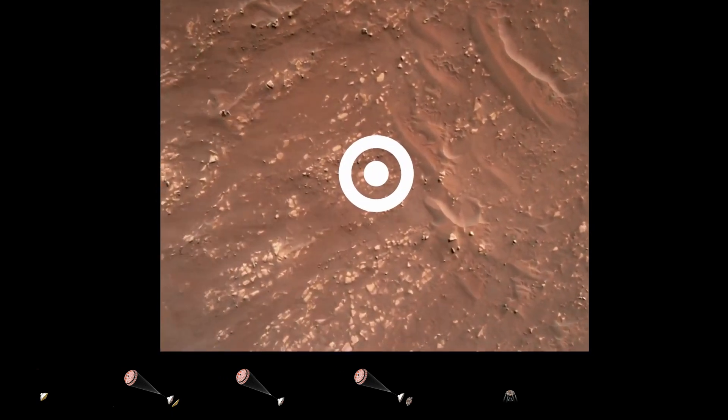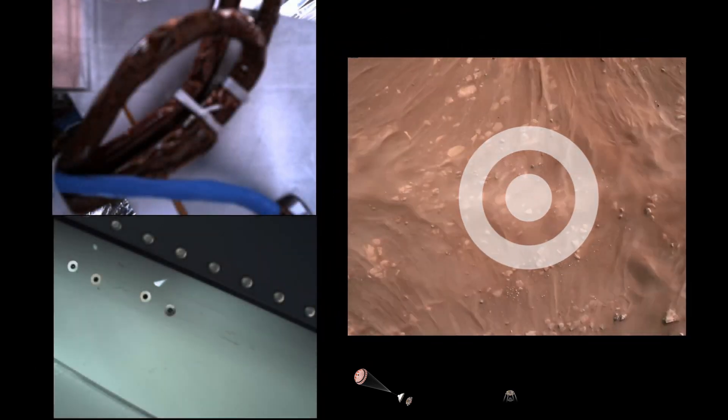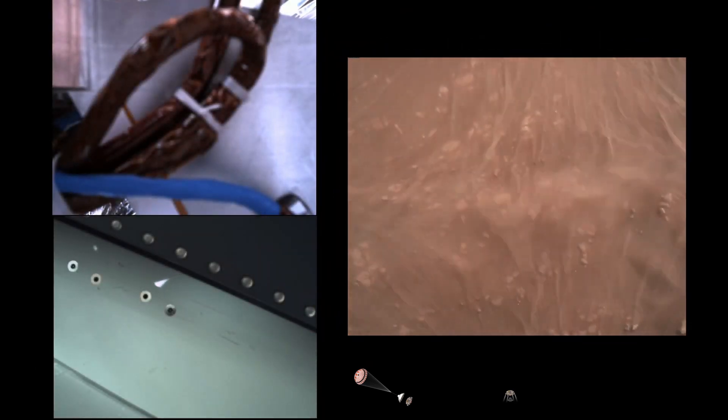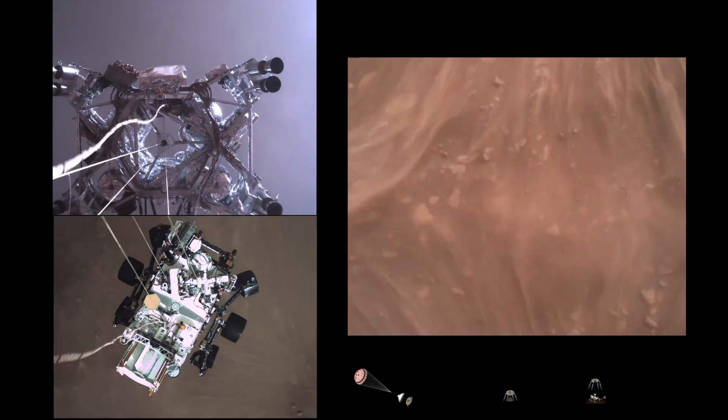We have started our constant velocity section, which means we are conducting — about to conduct — the sky crane maneuver. Sky crane maneuver has started.